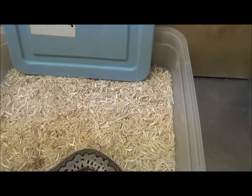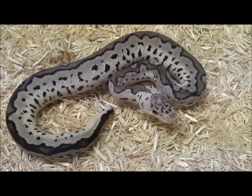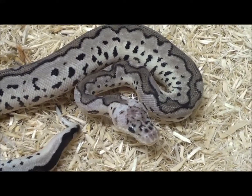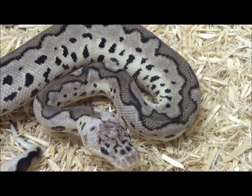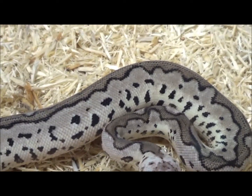And this is male VPI Axanthic Pastel Clown 2003, born September 8th, 2020. Father: VPI Axanthic Pastel Clown. Mother: VPI Axanthic Pastel het Clown.